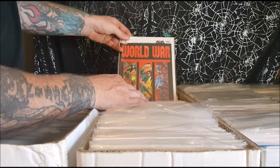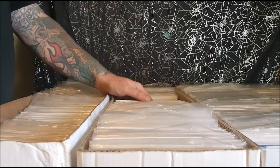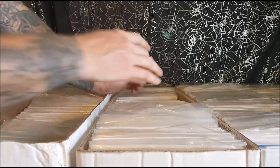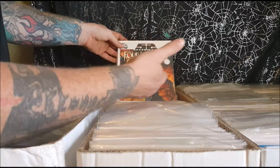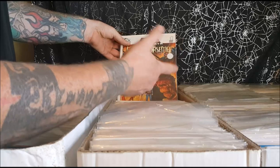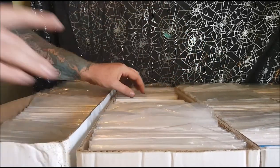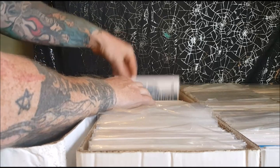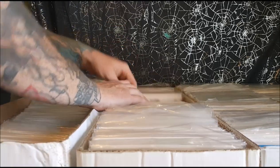And it leads into World War 3 — basically everyone on Earth has to fight one man. Then 52 Aftermath: The Four Horsemen — Superman, Batman, and Wonder Woman return and they have to face the Four Horsemen of the Planet Apocalypse. Issues one, two, three, four, and six — I'm missing issue number five.